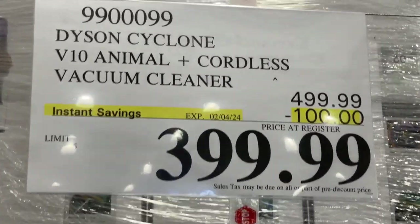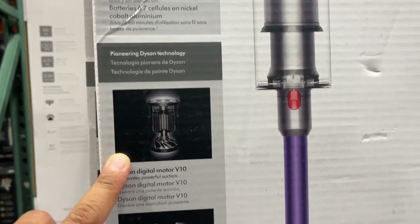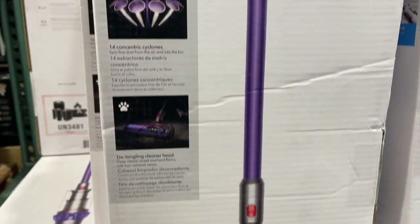Here's the Dyson Cyclone, on sale till February 4. It runs 60 minutes. These are the specs here — if you want to pause it, go for it. This is what it looks like right here.